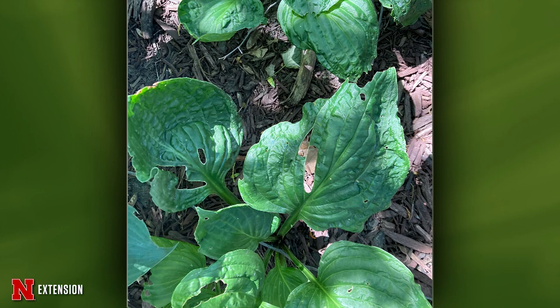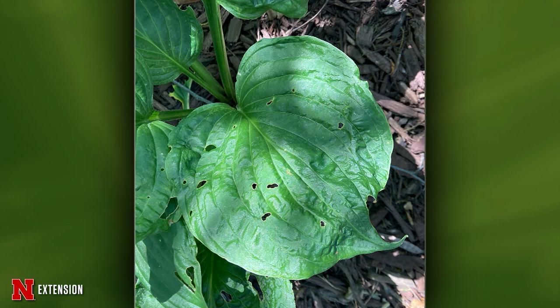She's wondering if this hosta has Hosta Virus X. Maybe — it's really hard to tell. Some hostas just look like this. The only real way to tell is to submit a sample to a diagnostic lab that can test for the virus.